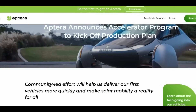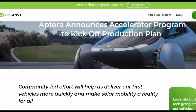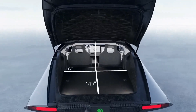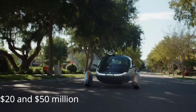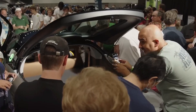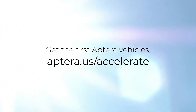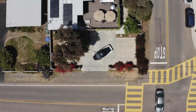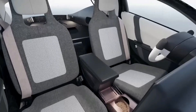Aptera Motors announced a community funding program called Accelerate Aptera a few weeks after revealing the details of its launch edition Solar EV, with the goal of raising between $20 and $50 million. Reservation holders have a better chance of receiving one of the 2,000 launch edition Apteras planned if they invest a predetermined minimum. How far can this move push Aptera into production this year, and how much money has been raised thus far?